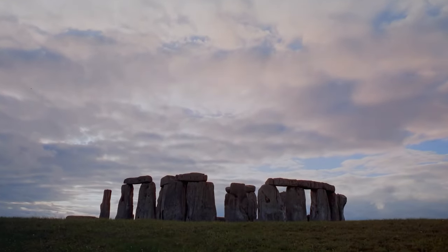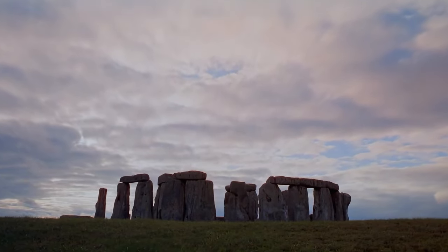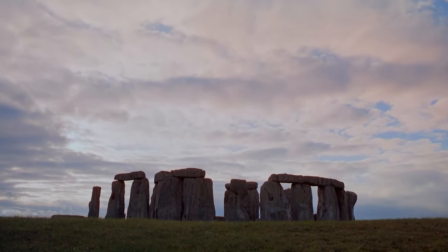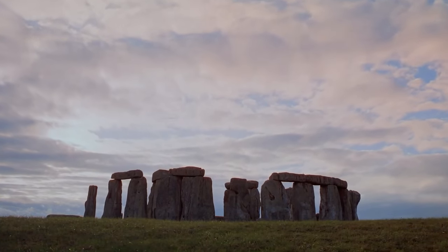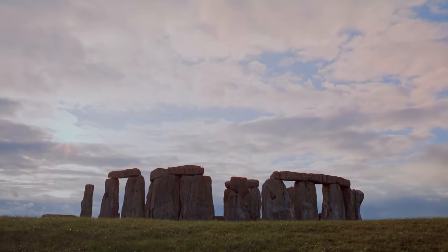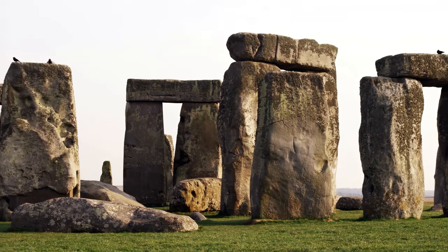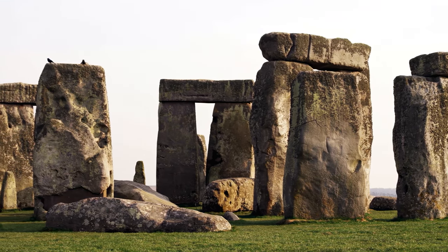So let's get back to Stonehenge and our altar stone. For years, scientists thought this massive stone at the center came from Wales, just like many of the other stones at Stonehenge. But new research suggests that the altar stone's fingerprint doesn't quite match the rocks in Wales. Instead, it points to Scotland — hundreds of kilometers further away. Imagine that: hauling a 6,000-kilogram rock from Scotland all the way to the center of Stonehenge around 4,000 years ago. That's a journey of about 400 kilometers — like dragging it halfway across the country.